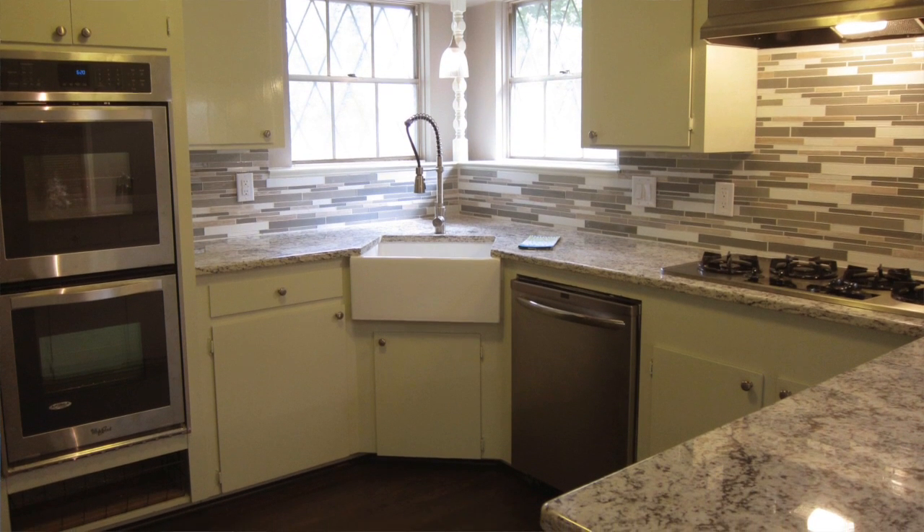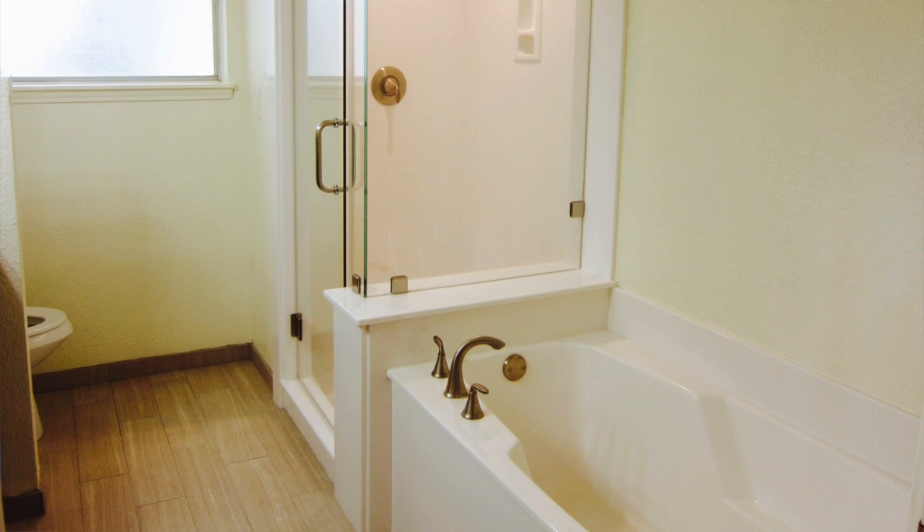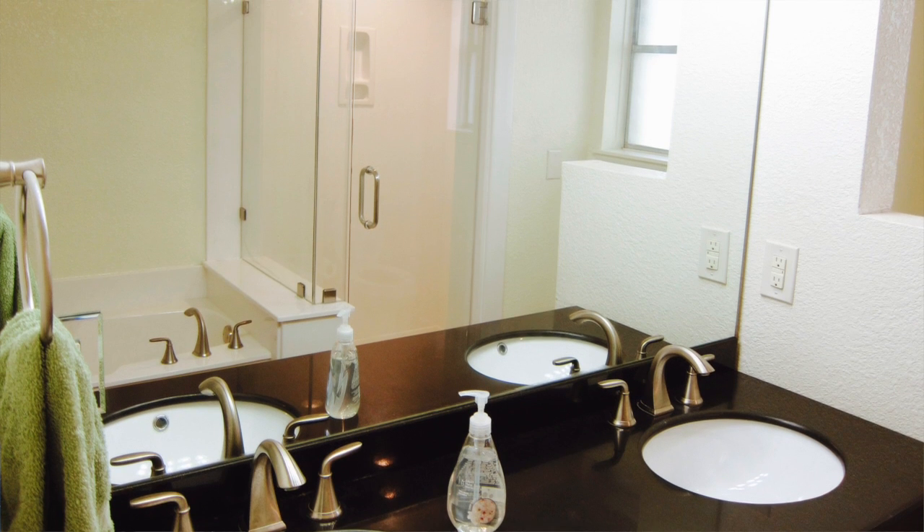There's also been all new flooring — laminate wood flooring that looks beautiful. The master bath has also been completely redone. There's a nice walk-in shower, a new tub, and a double vanity with granite countertops.